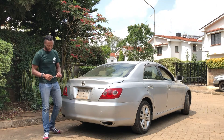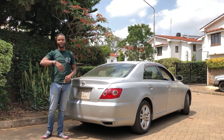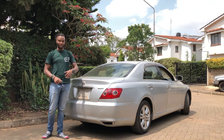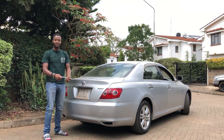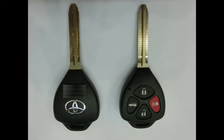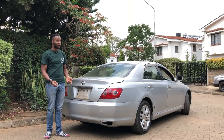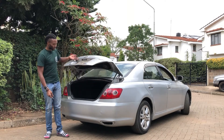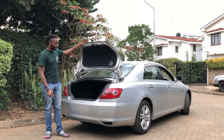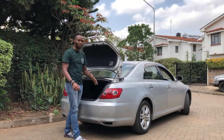Getting into the boot — this being the 2005 model, you don't get the push start button; that came on the 2006 models and those after. Here you find your key, and being a normal key, you have lock, unlock, and boot. To open the boot, you long press the boot button and it pops. Then you take it up — it has gas struts. I like the mechanism of how this boot opens.